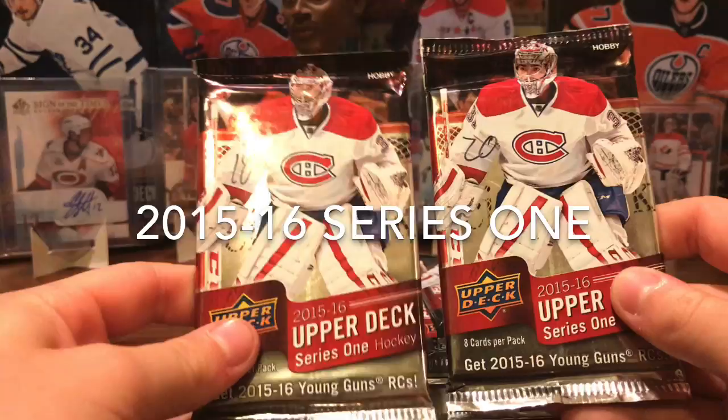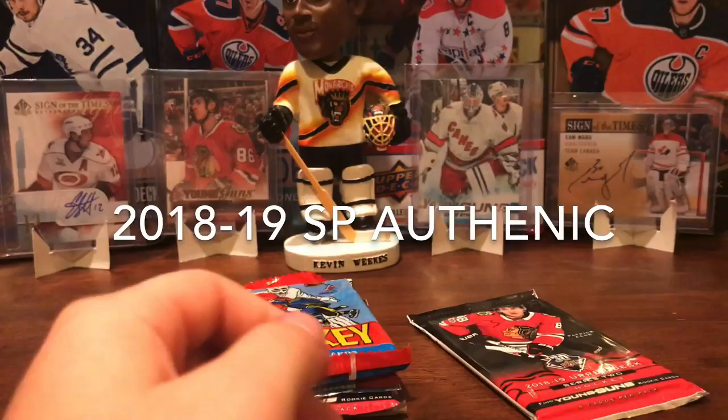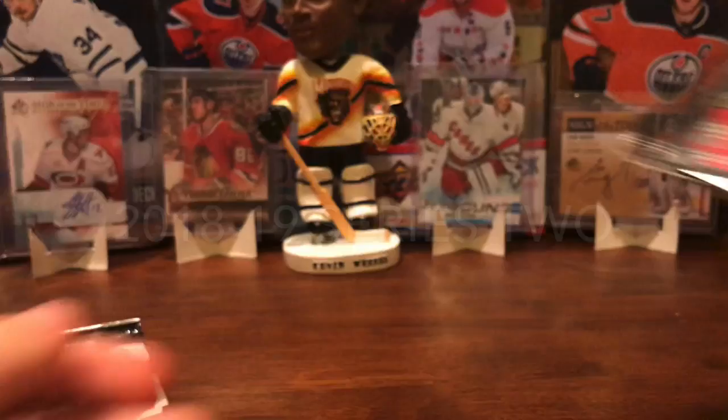We got 15-16 Series 1 — you're opening two of those. We have a pack of 18-19 SBA, two packs of 18-19 Series 2 Hobby, and a pack of 13-14 Series 1 Hobby.